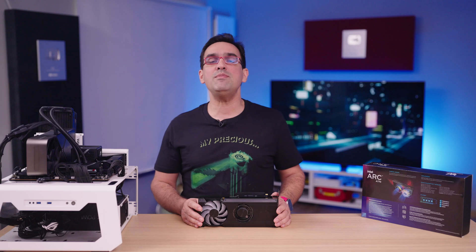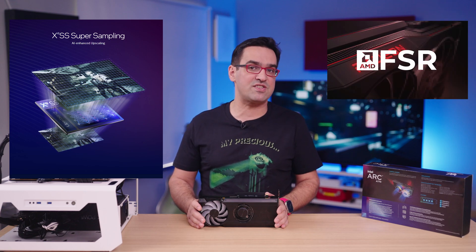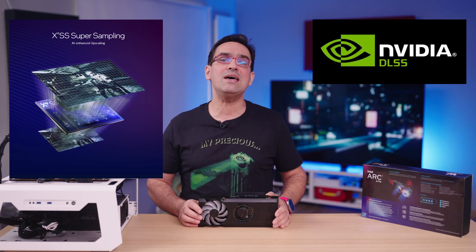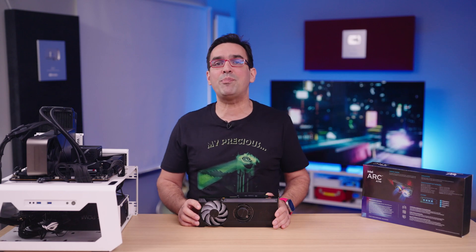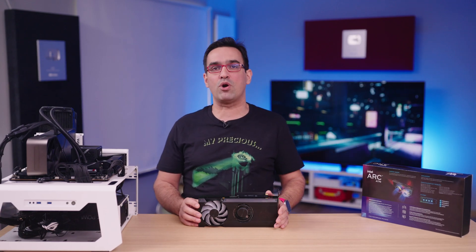What impressed me more was the image quality XESS offers. A comparison between this and AMD's FSR is simply unfair to AMD's camp — Intel's XESS maintains image quality almost as well as Nvidia's DLSS does. I also tried FSR in Cyberpunk 2077: yes, it works and you get a performance boost, but it looks so bad I'd rather play at 30 FPS or not play at all.